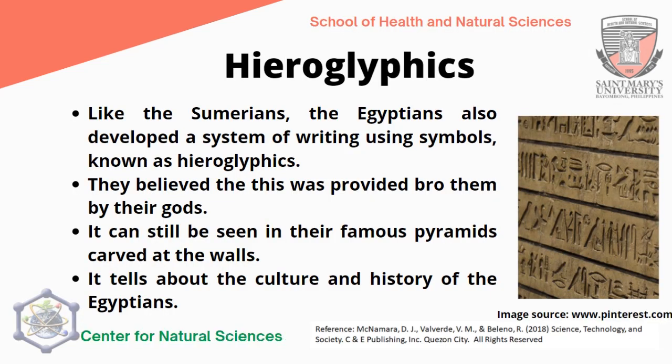Like the Sumerians, Egyptians also developed a system of writing using symbols known as hieroglyphics. They believed this system of writing was provided to them by their gods, as they believed in many gods. Hieroglyphics can still be seen carved on the walls of their famous pyramids, telling about the culture and history of the Egyptians, and it is very evident on the walls of the pyramids until now.